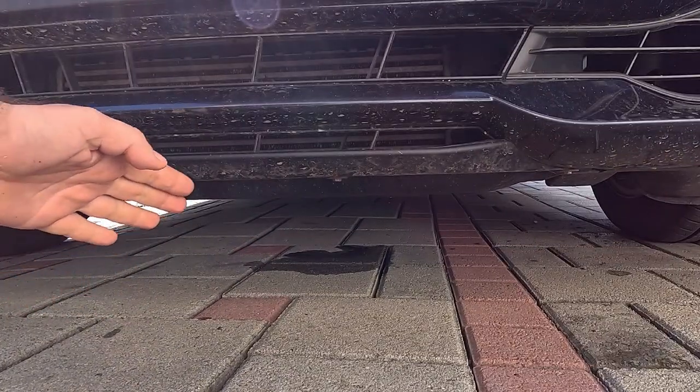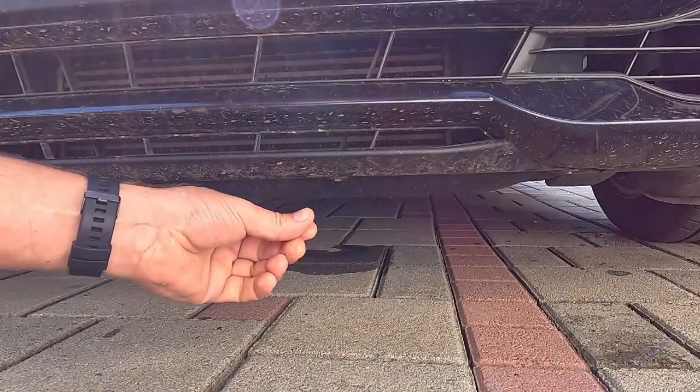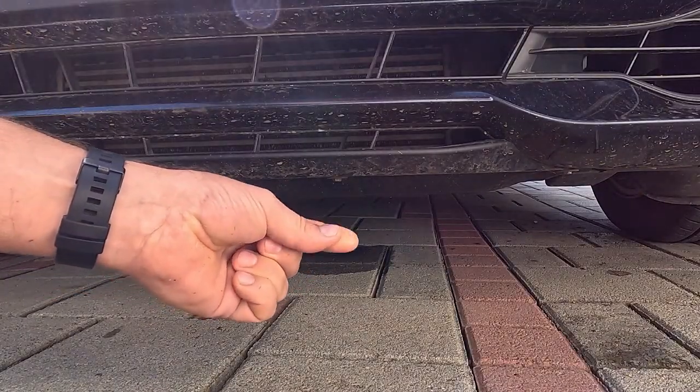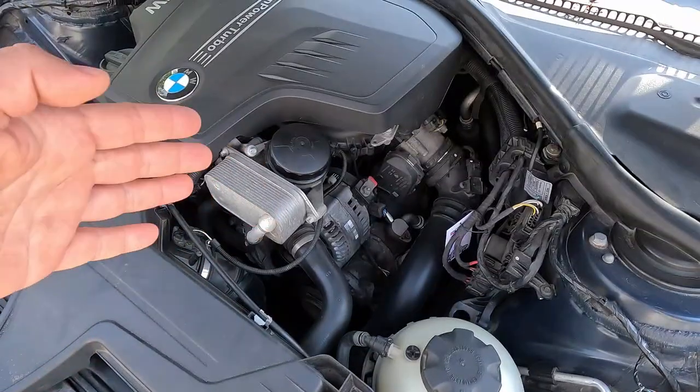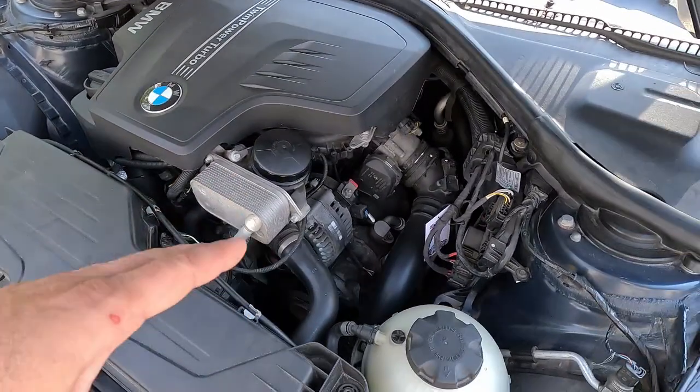We'll start by checking for leaks, which, if substantial enough, will create a puddle underneath the car. You'll know it's coolant because it looks like water, but it has a greasy feel when you run it between your fingers. If that's the case, just track where it's dripping from until you've found the leak's origin. This can sometimes be quite challenging, as various components inside the engine bay might be blocking the view, so you might have to put some effort into the search.